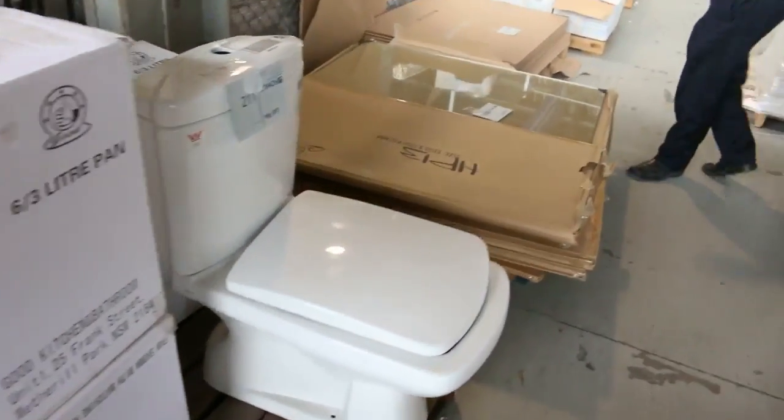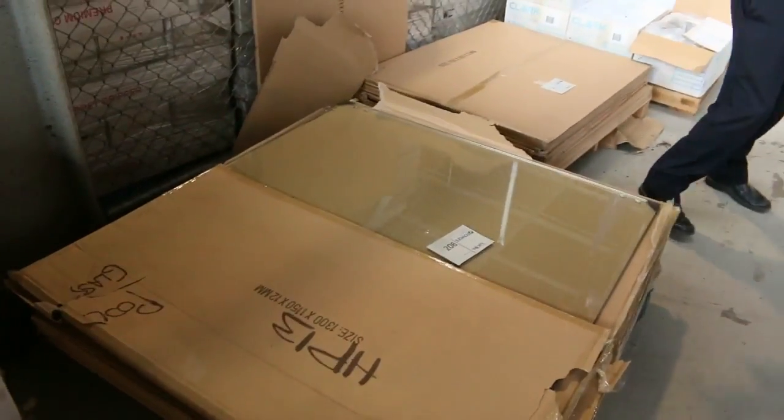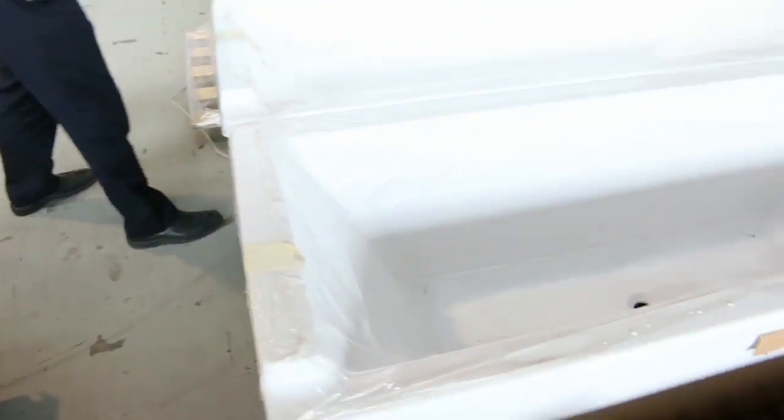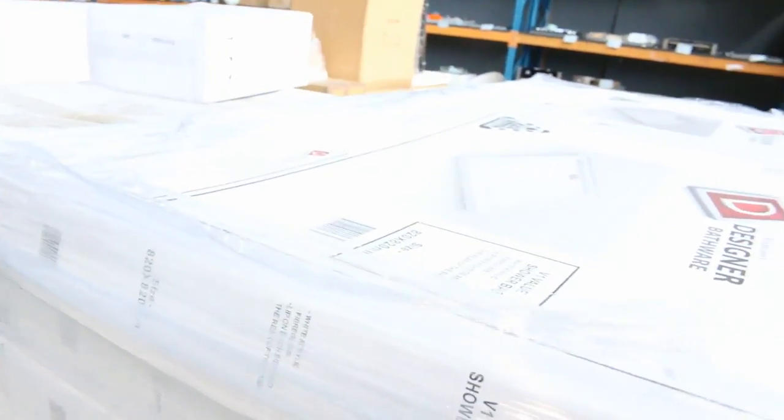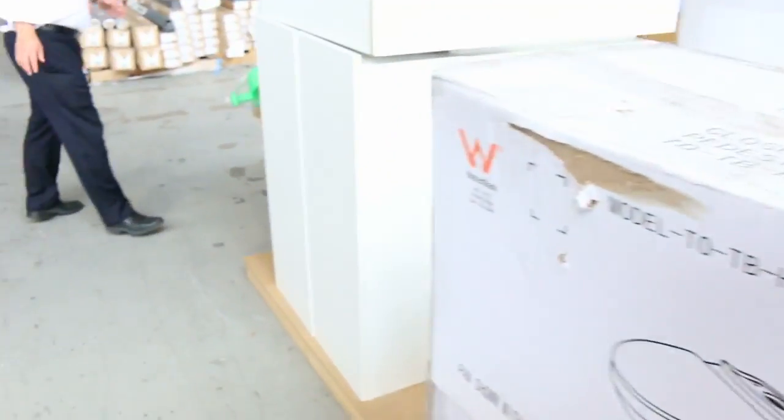I've got the last of the pool fence glass, so check your catalogue to see what's left. A couple of beautiful freestanding baths — I reckon they'll go around the $300 mark. Heaps and heaps of shower bases tomorrow, a couple of hundred in all different sizes and styles.